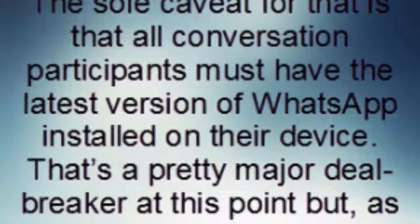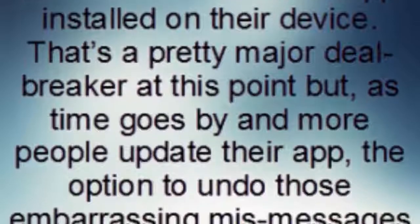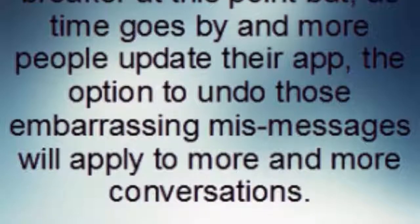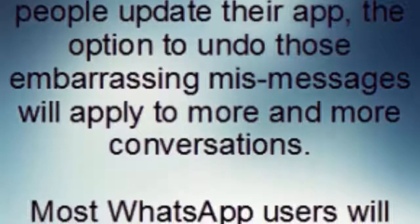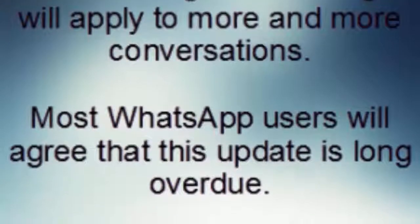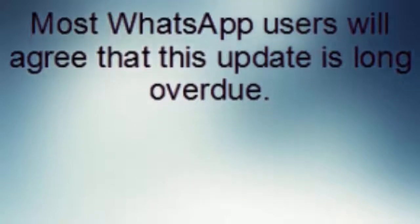The sole caveat is that all conversation participants must have the latest version of WhatsApp installed on their device. That's a pretty major deal-breaker at this point, but as time goes by and more people update their app, the option to undo those embarrassing mis-messages will apply to more and more conversations.